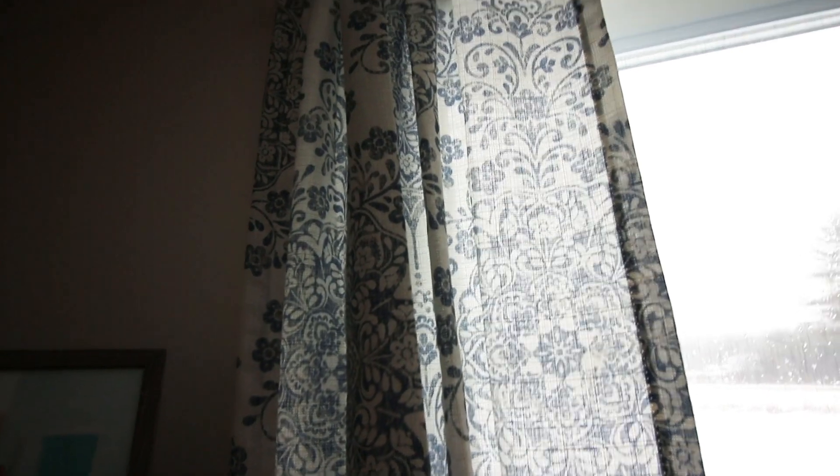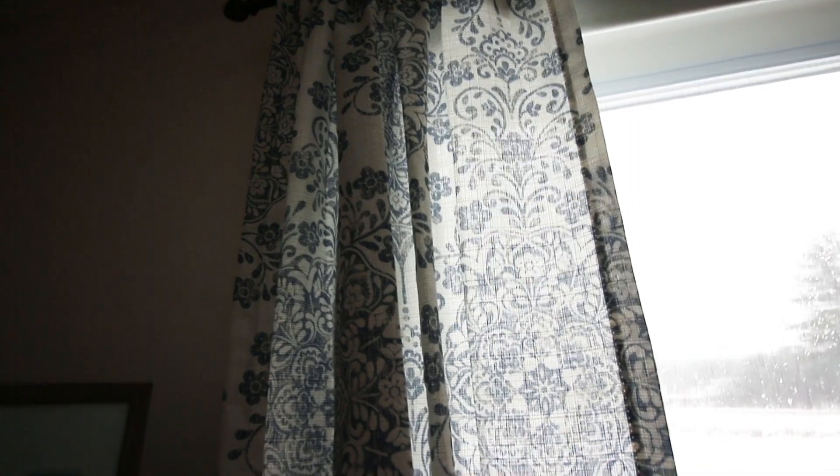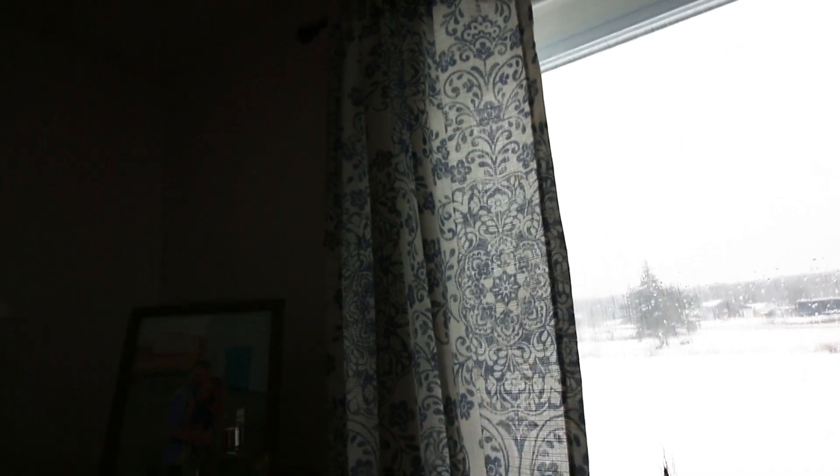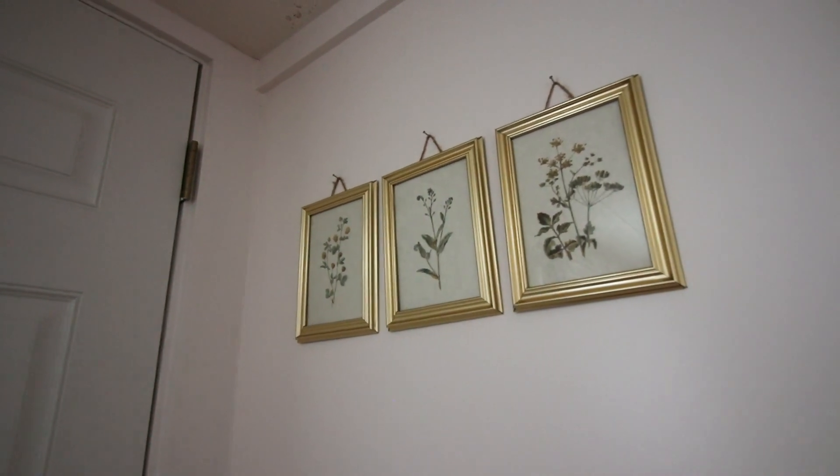The last thing I want to show are the curtains. These are cream and blue and shockingly similar in print to my bedding, though they're from Walmart — the Better Homes and Gardens brand. It took me forever to find curtains I liked and I'm really pleased with these. They were very cheap, around fifteen dollars. They're a dusty blue and cream color and I think they complement the room so nicely. The black curtain rod was actually already here when we moved in, which was very helpful.